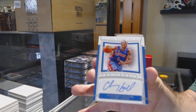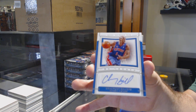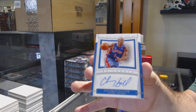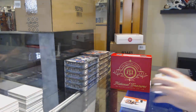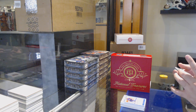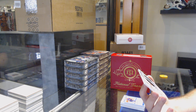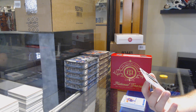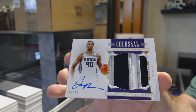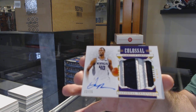Chauncey Billups. By the way, I think we had like five emails on the NT box already — I might just do a random draw for one of the people who asked, because a lot of people are asking. Number 12 of 15, colossal patch auto — Harrison Barnes. This is a nice piece.